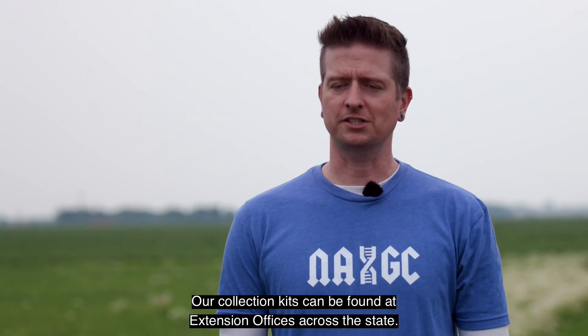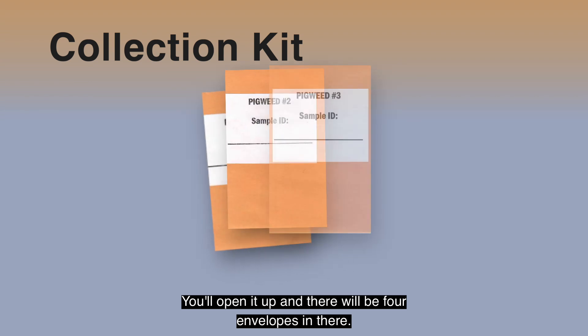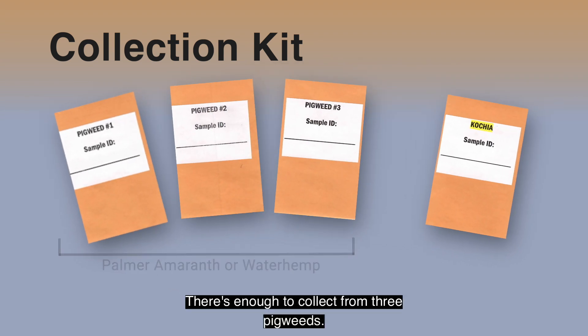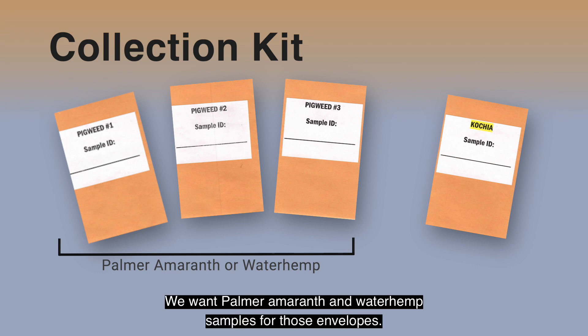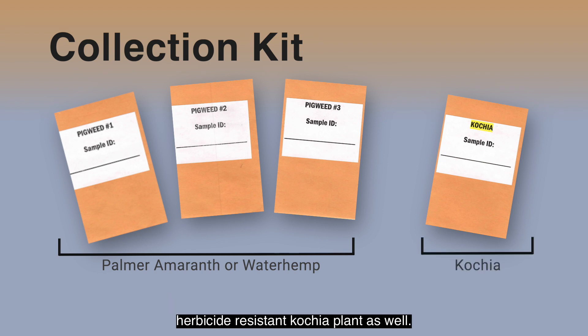Our collection kits can be found at Extension offices across the state. You'll open it up and there will be four envelopes in there. There's enough to collect from three pigweeds — we want Palmer amaranth and waterhemp samples for those envelopes. And there's one envelope for kochia, where you'll go out and collect a suspected herbicide resistant kochia plant as well.